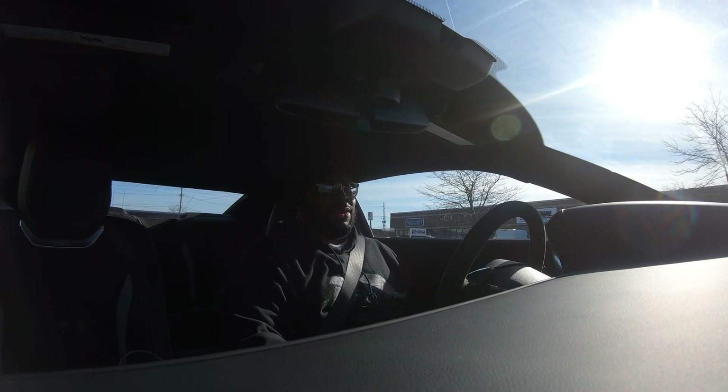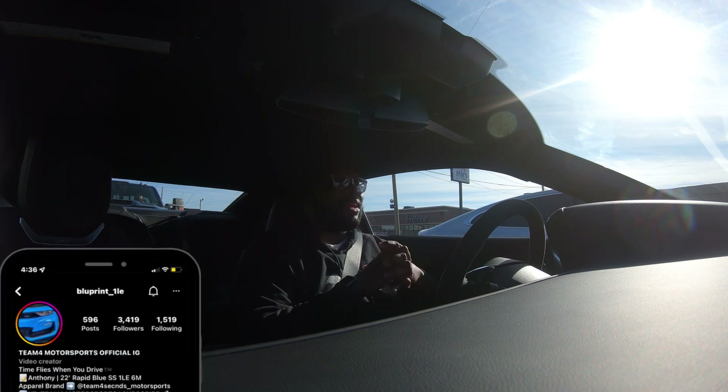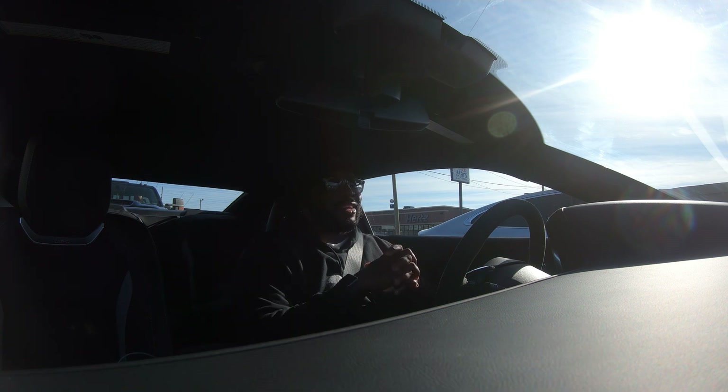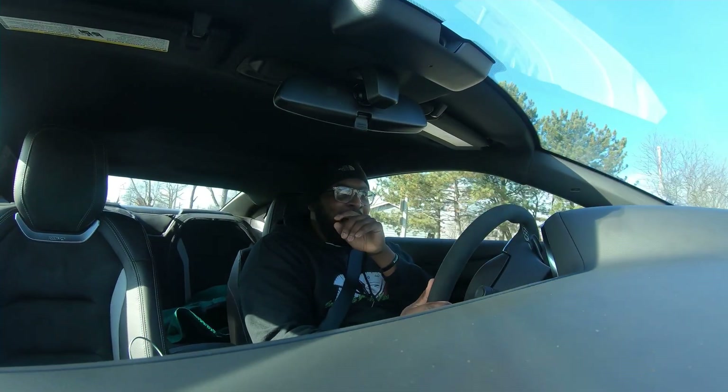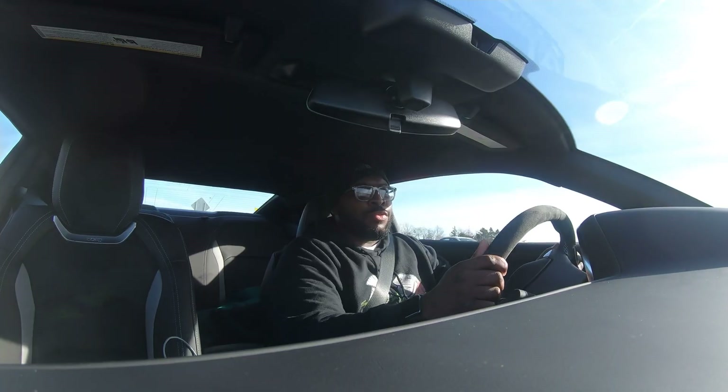The infotainment center on here is completely different than what I'm used to in the old setup. We're about to get on the highway — this is gonna be crazy. I didn't realize how much work it is driving manual through the city. I respect all of you who drive manuals. My hand is always busy, but the driving experience is phenomenal.